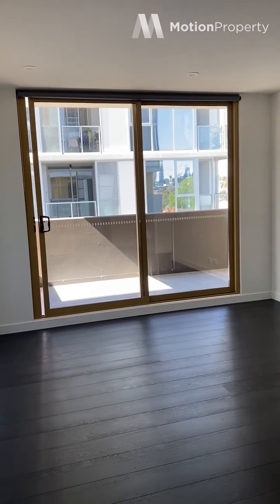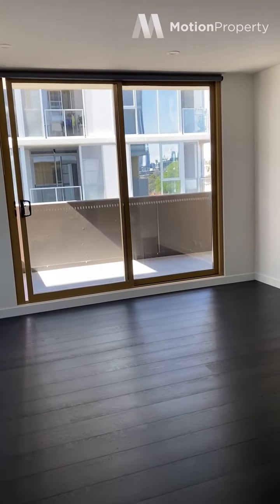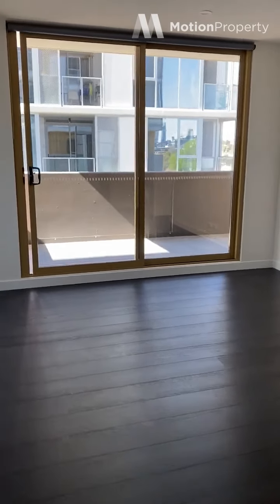Hi everyone. I'm in apartment 410 at 39 Appleton Street in Richmond. It is a two bed, two bath apartment with a great sized balcony. I'll take you through now.